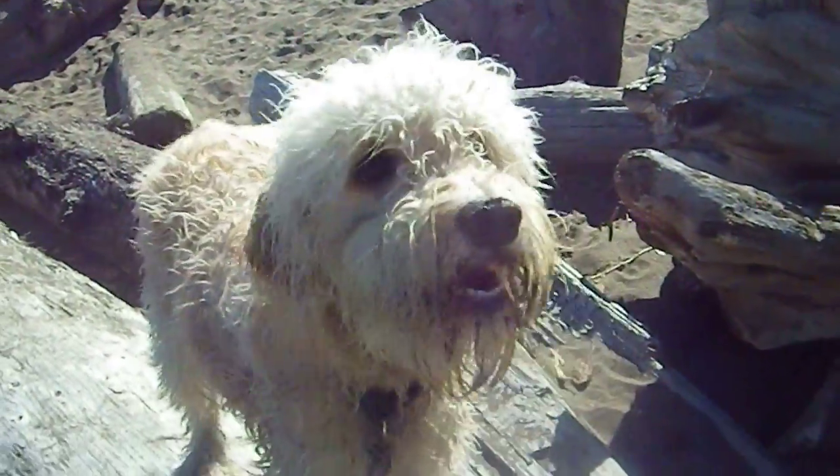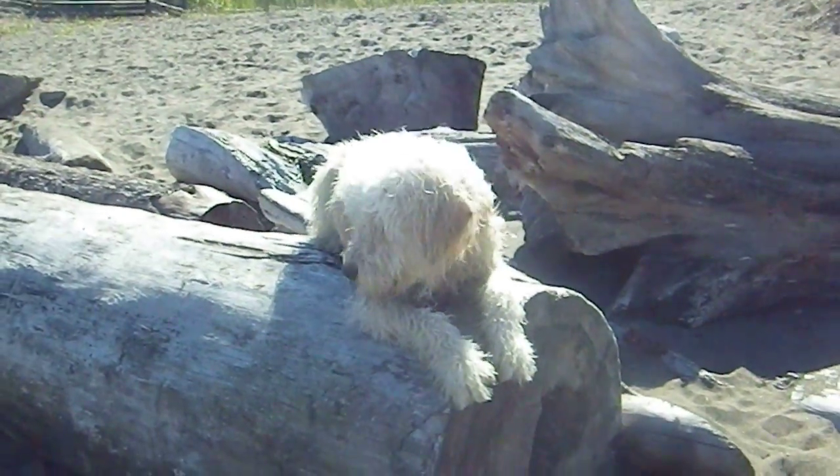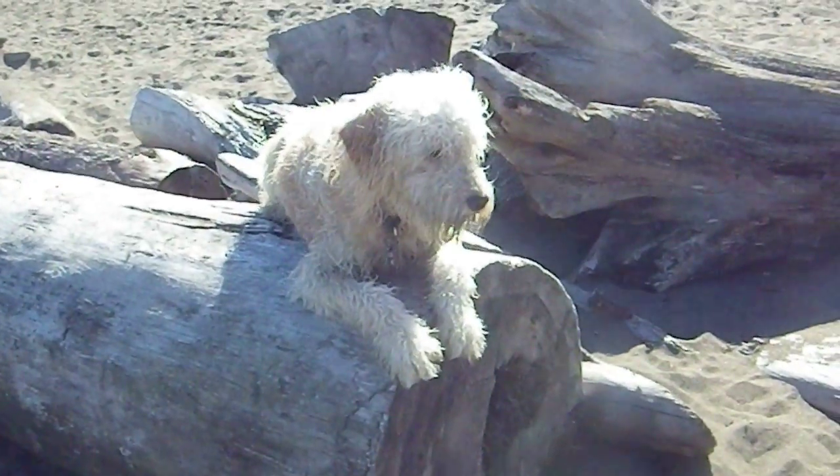And sit. Perfect. And lie down. Wait. And there she's balanced on top of the log, holding her lie down perfectly.